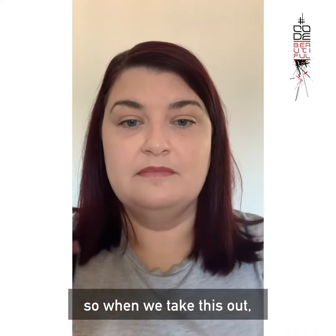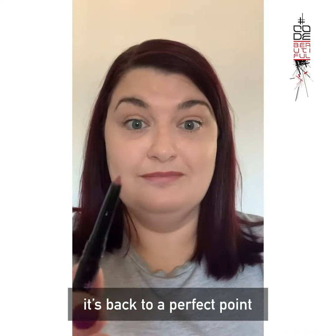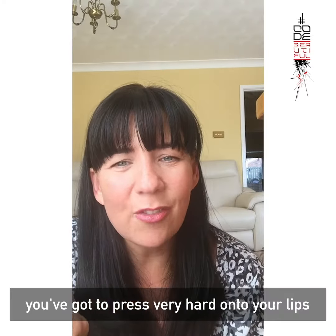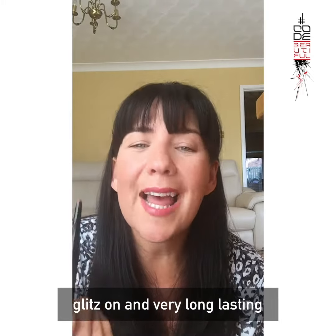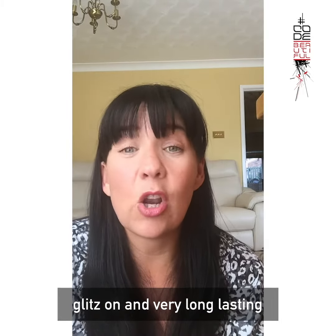It's got a sharpener built into the lid, so when you take this out it's back to a perfect point — amazing. Some lip liners are very hard and you've got to press very hard, but with this one it's very soft, glides on, and is very long-lasting.